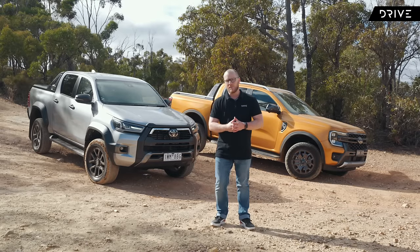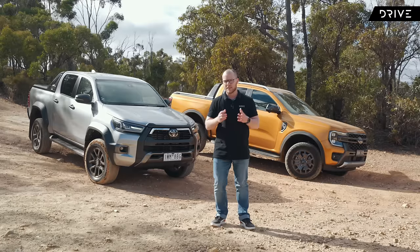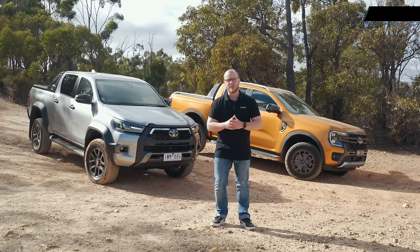For now, though, Toyota doesn't have an answer to the Ranger's V6, so it's the old stalwart 2.8-litre four-cylinder diesel that goes into this fight.